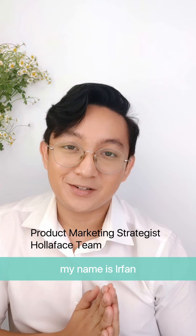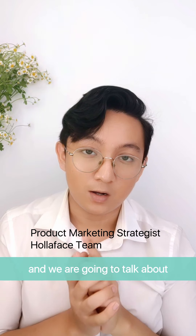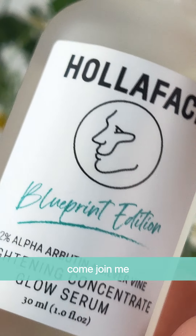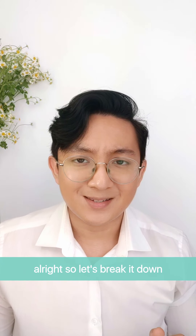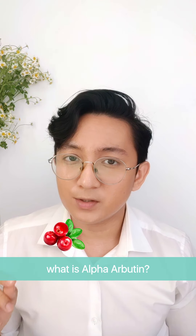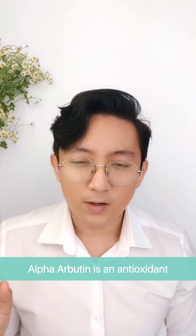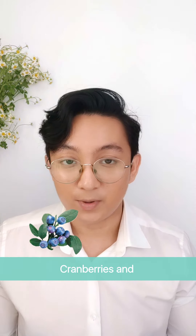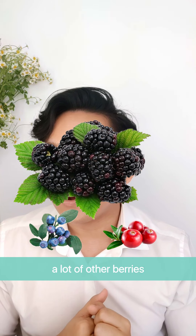Hey, what's up everybody, my name is Irfan and we are going to talk about alpha arbutin and silver vine. Let's break it down — what is alpha arbutin and what is silver vine? Alpha arbutin is an antioxidant and it comes from blueberries, cranberries, and a lot of other berries.